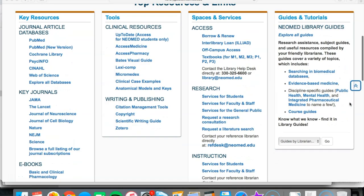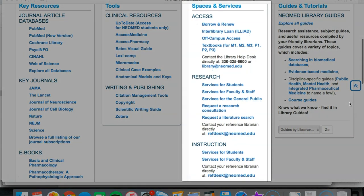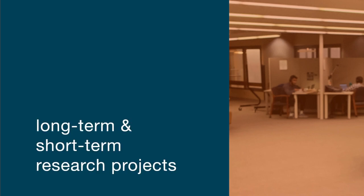Now that you know how to contact our library staff, let's return to the remote services themselves and take a deeper dive on what specific ones are provided in the areas of access, research, and instruction. We'll start with research. If you are a NeoMed student, faculty, or staff member, your reference librarian can collaborate with you when it comes to your long-term and short-term research projects.